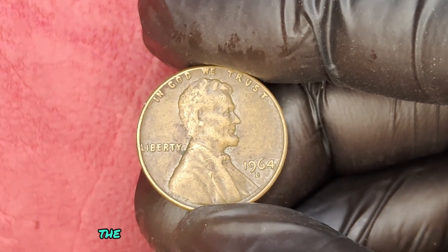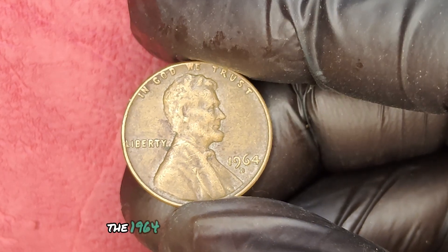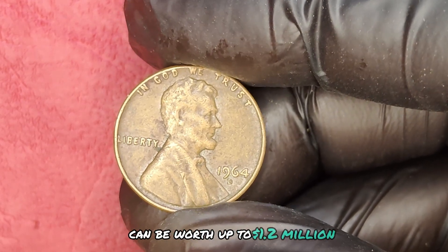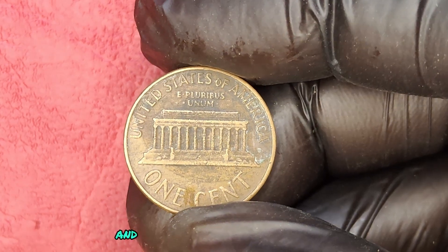We're diving into the fascinating world of coin collecting, focusing on a very special piece — the 1964 D mint mark quarter dollar coin. Did you know that this coin can be worth up to $1.2 million? Let's explore why this coin is so valuable and how you can spot one.